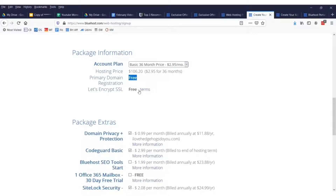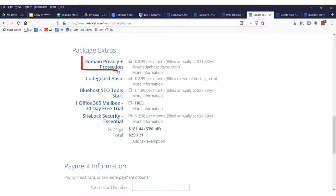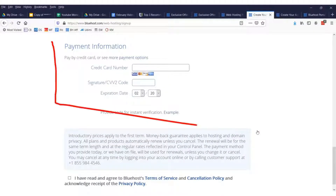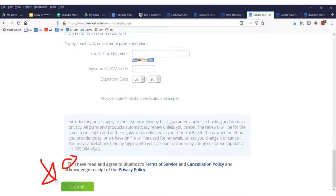Once you see that your domain's available, you want to sign up and fill out all this information. I suggest you register for the cheapest plan, which is $2.95 for 36 months — your primary domain registration is free. I also suggest you sign up for domain privacy plus protection, otherwise you're going to get a lot of spam emails and spam calls. Just keep that checked; everything else leave unchecked. Then enter your credit card information and click submit.